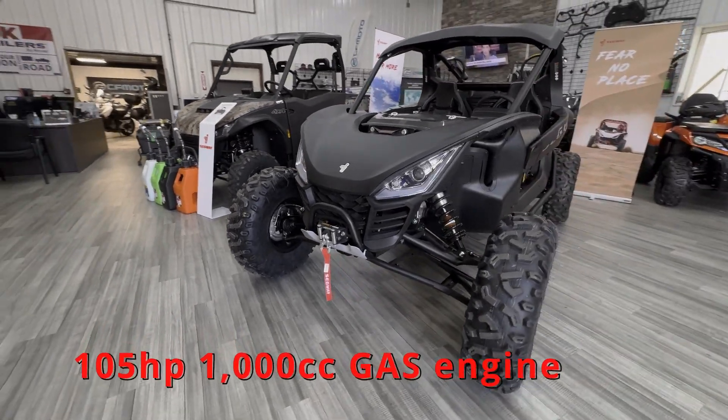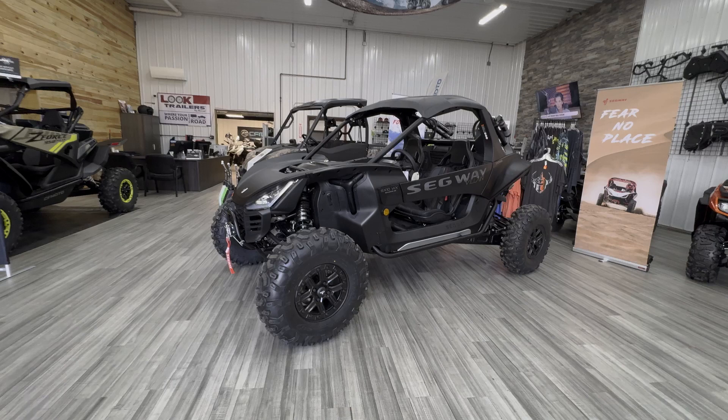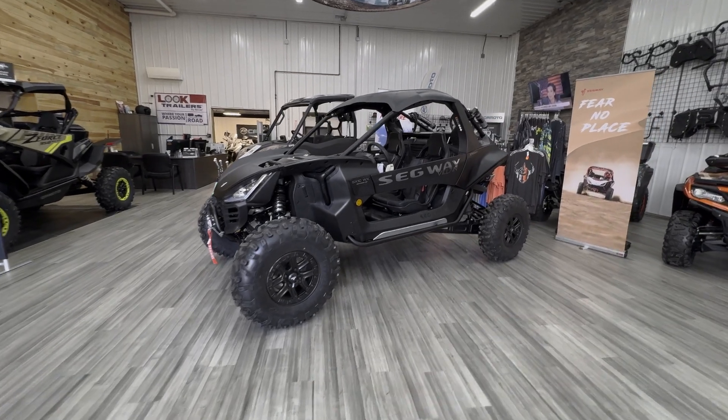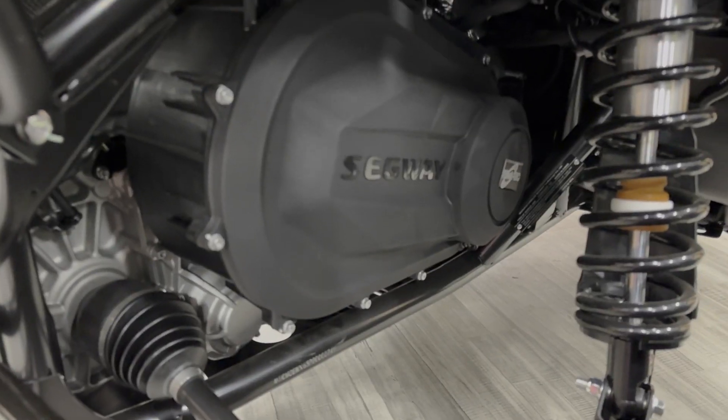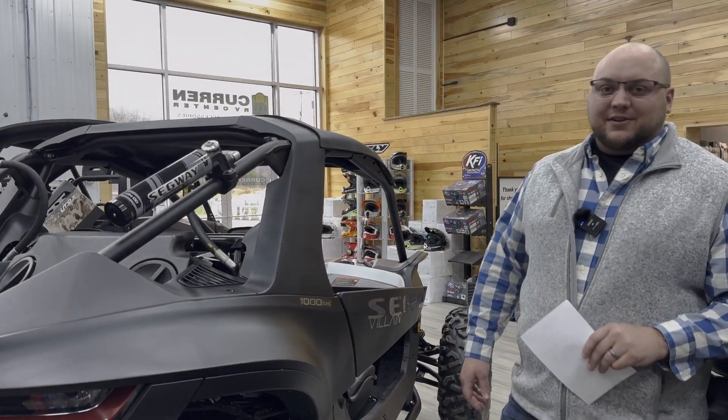105 horsepower, 1,000 cc gas engine. A lot of people think this is an electric because it says Segway on it, but it is in fact a gas engine.